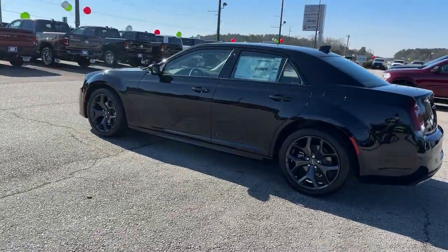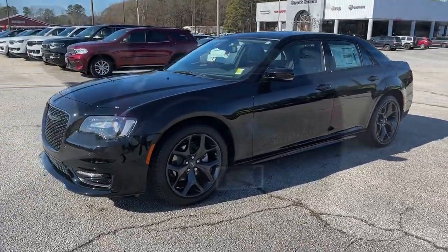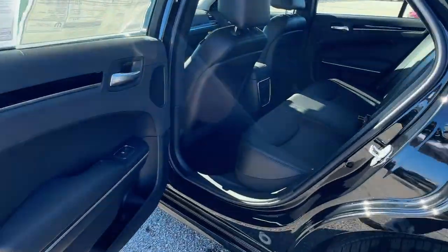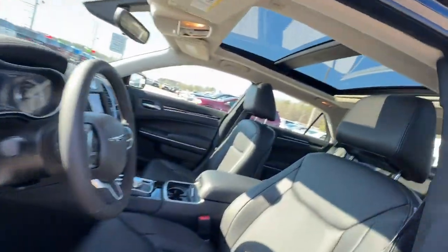The following are some of this vehicle's highlighted options: keyless entry, navigation system, backup camera, fog lamps, premium sound system, power passenger seat, heated mirrors, V6 cylinder engine, keyless start, and Woodgrain interior trim.